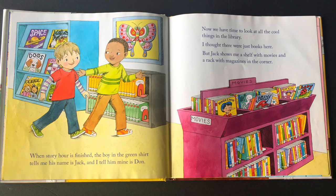When story hour is finished, the boy in the green shirt tells me that his name is Jack, and I tell him that my name is Dawn.